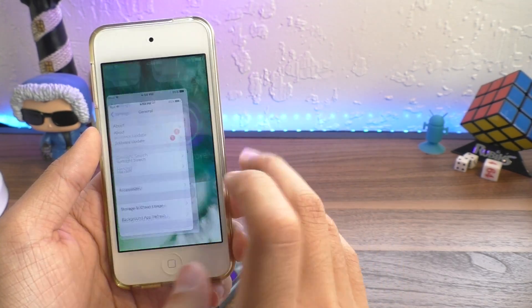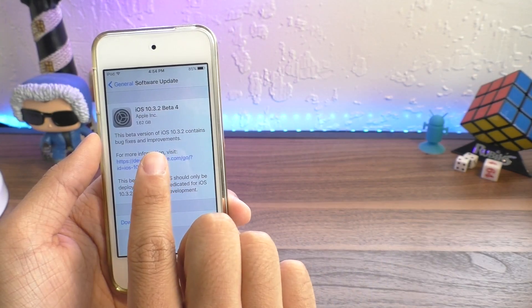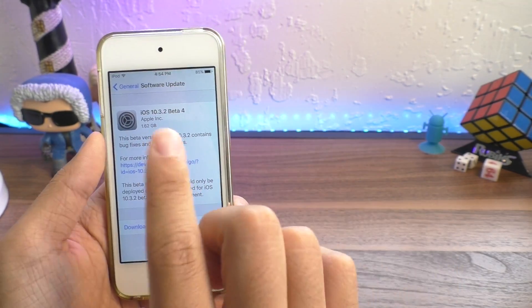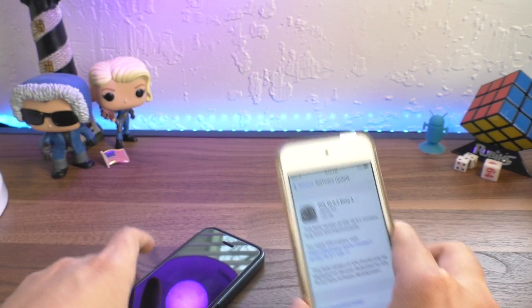iOS 10.3.2 is back as well. They've released the fourth beta of 10.3.2 and this doesn't look too bright for the jailbreak community, but let me discuss the good news first.